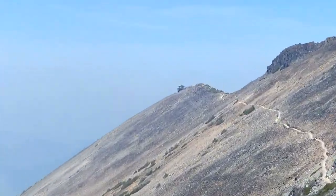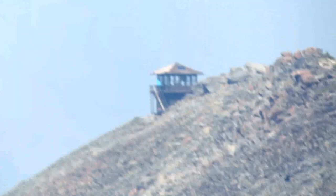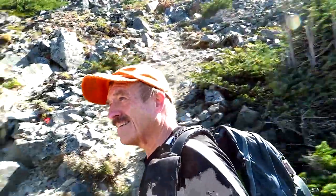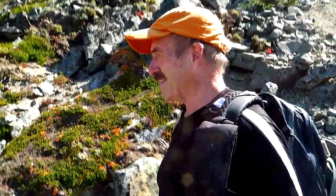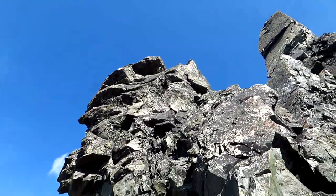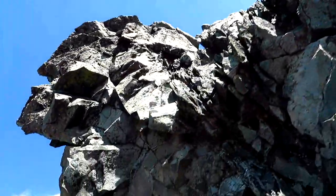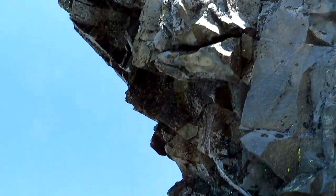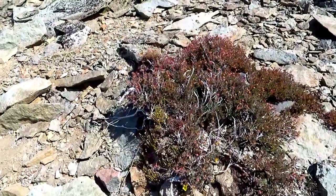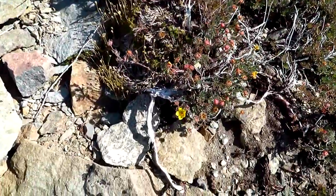And there folks is our first view of the lookout tower coming around this bend. Amazingly, some of the cinquefoil is still blooming — look at this one little guy here.